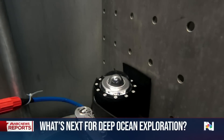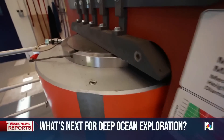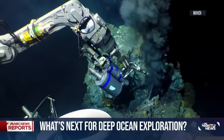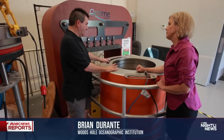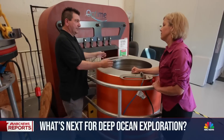If it's a piece of Alvin equipment, it gets tested to one and a half times greater pressure than it would experience on a dive. This is capable of doing 20,000 PSI, which is more than Challenger Deep, which is the deepest part of the ocean.